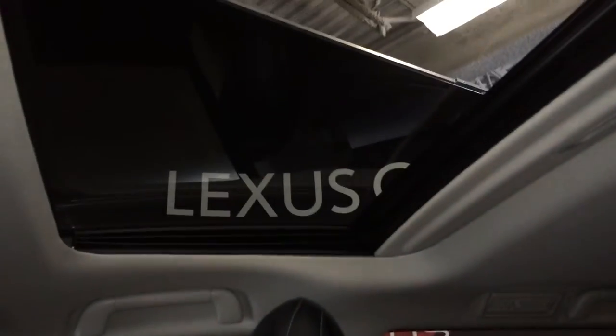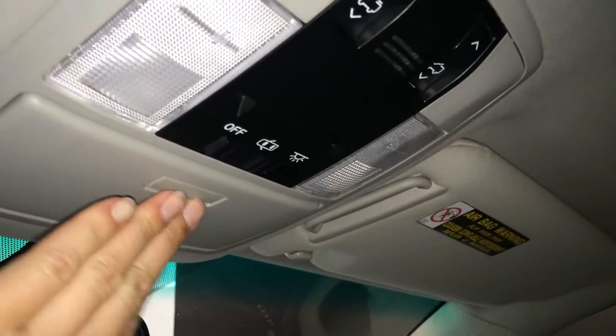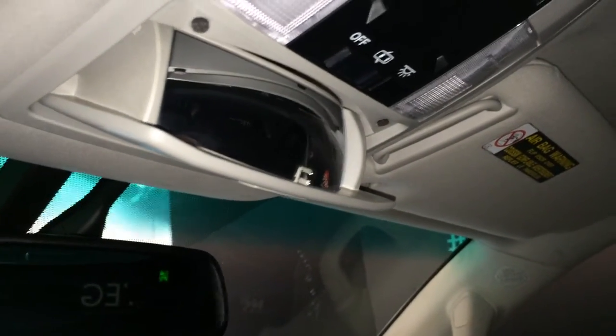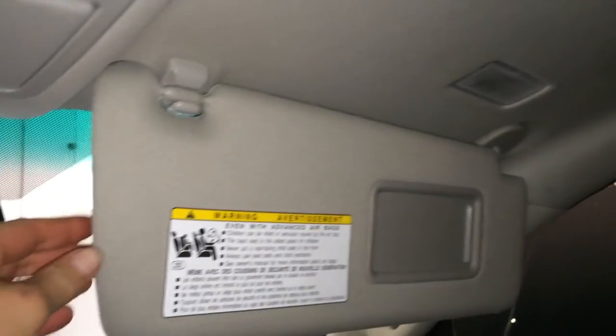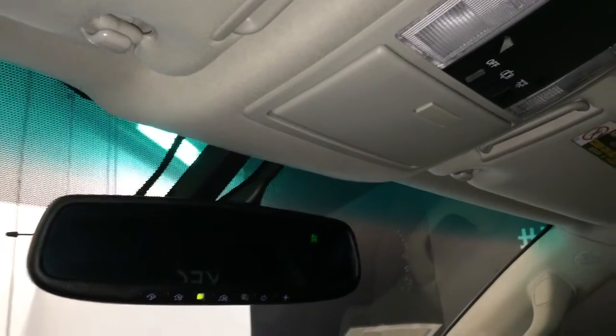10 airbags. Power tilt and sliding sunroof with a sunshade and control slider overhead. Sunglass holder, a mirror so you can see all the way to the back row, vanity mirrors which are illuminated on the visors with extendable ones that come out the side, and an auto-dimming rearview mirror with compass and three integrated garage door openers.